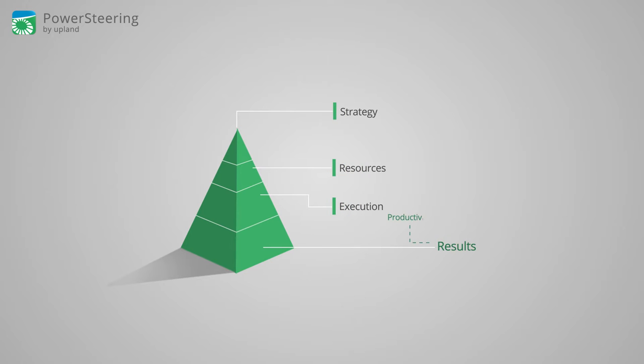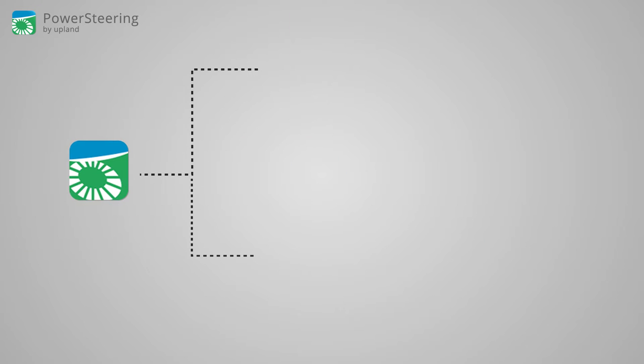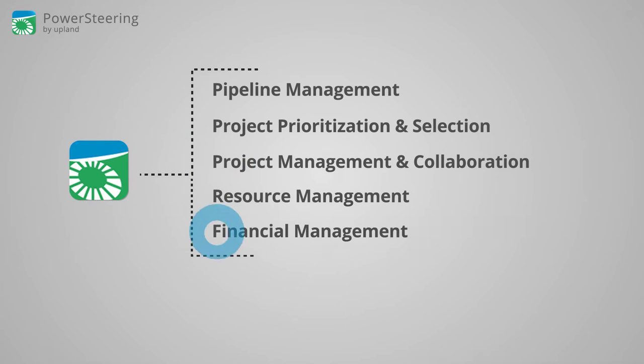Your success has always been our success. Portfolio management shouldn't be difficult. With Power Steering you'll experience seamless project and portfolio management including pipeline management and financial management.